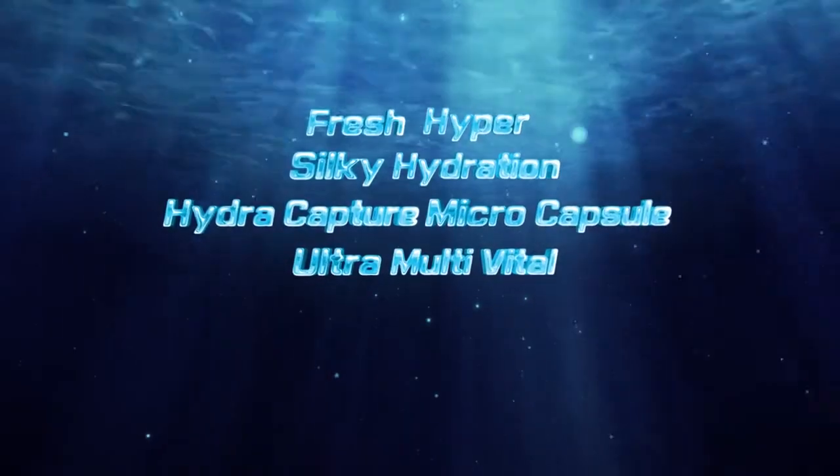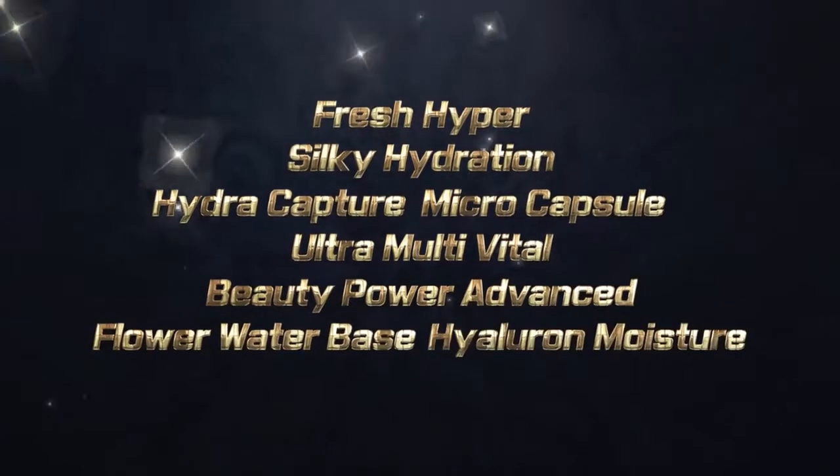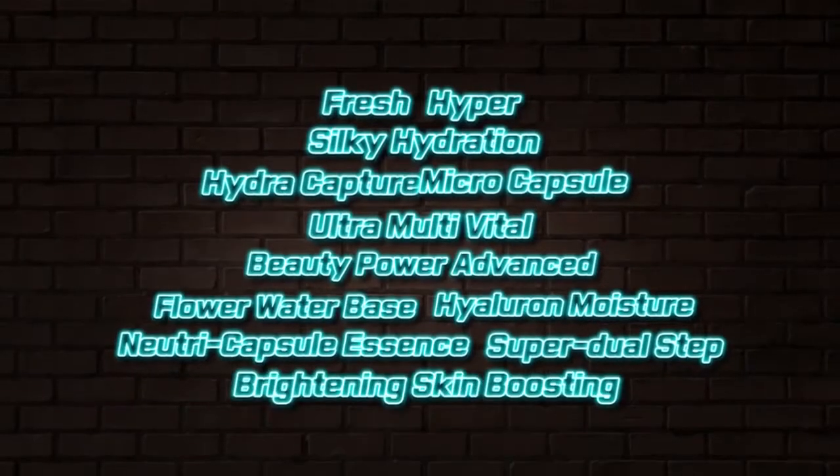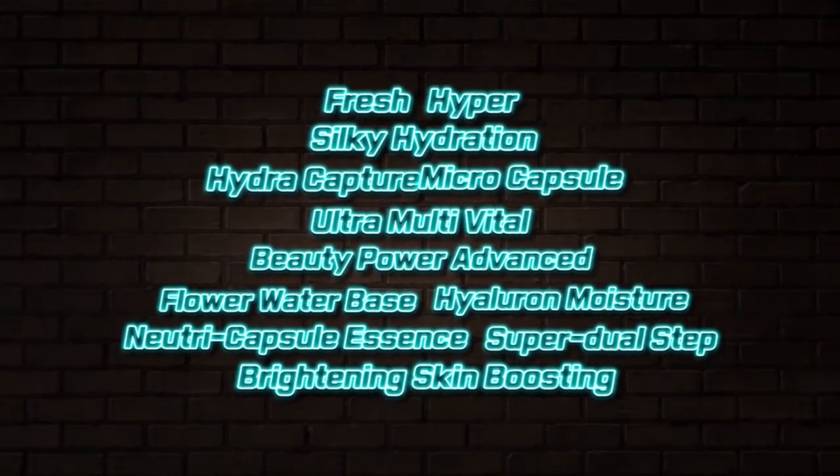Hydra Capture Micro Capsule Ultra Multivital Beauty Power Advanced Flower Water Base Healer On Moisture — all of this means awesome! Nutri Capsule Essence Super Dual Step Brightening Skin Boosting. Yeah, awesome! Just awesome!